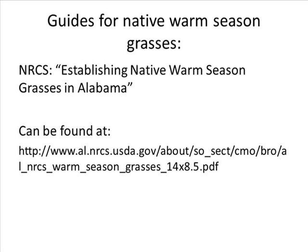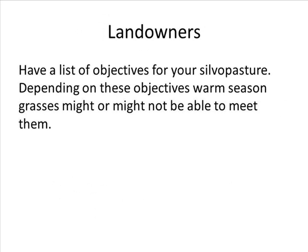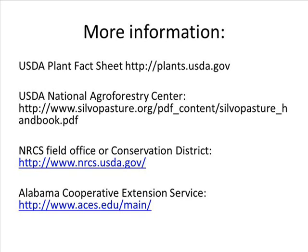For a more in-depth guide on the establishment and management of native warm season grasses, please see the publication by the NRCS for Alabama called 'Establishing Native Warm Season Grasses in Alabama,' or the guide by the University of Tennessee Extension called 'Native Warm Season Grasses: Identification, Establishment and Management for Wildlife and Forage Production in the Mid-South.' For more information on grasses and seed selection, see the USDA plant fact sheet at the link listed. For a guide on silvopasture released by the USDA National Agroforestry Center, see 'Silvopasture: Establishment and Management Principles for Pine Forest in the Southeastern United States' at the link provided.